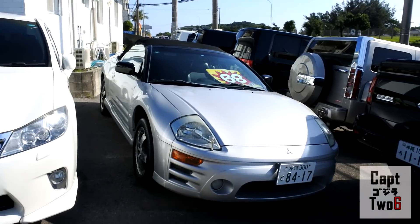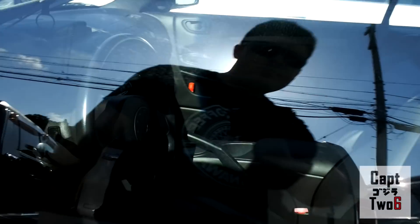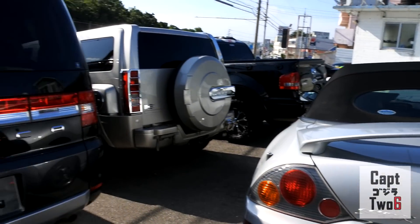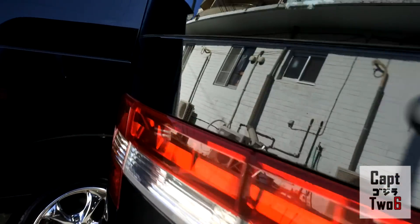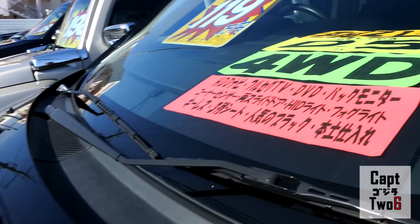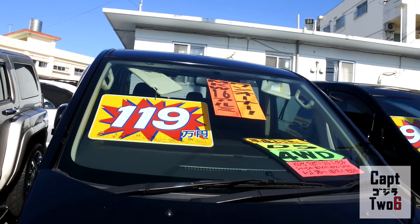Over here we've got an Eclipse Spyder — 680,000 yen, about $6,000. You don't see a whole lot of these on island, nothing really too special about it, soft top is pretty clean. And I know I've pointed out Delicas in almost all my cars-for-sale videos — here's the newest model of the Delica. I think these are awesome. I've shown you guys the early 90s model, the late 90s/early 2000s, and this is the newest one. You can see four-wheel drive — they're asking 1,190,000 yen, which comes out to just under $10,000 US.